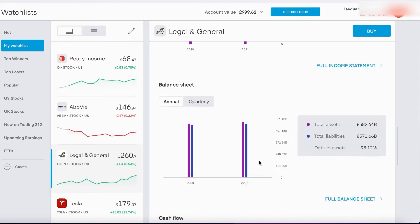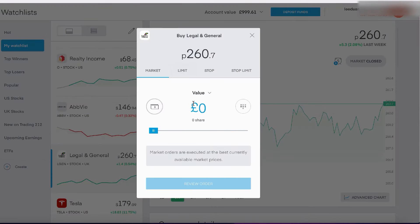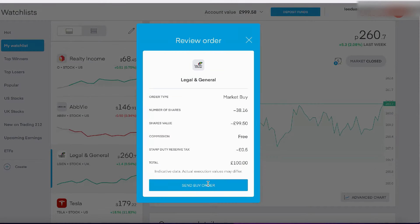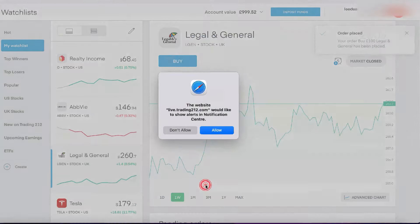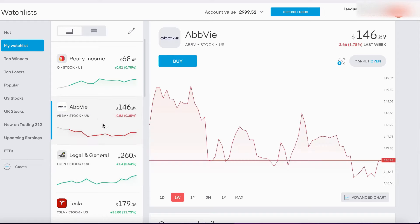So the first individual stock is Legal & General. I have this in my other portfolio too — I'm going to add it to this one as well. It's basically an insurance company, UK based, dealing with life insurance and all sorts. I have my own life insurance with them. They're a pretty solid, really stable company, looking at the stats. I've bought £100 worth, which worked out to be 38 shares of Legal & General.